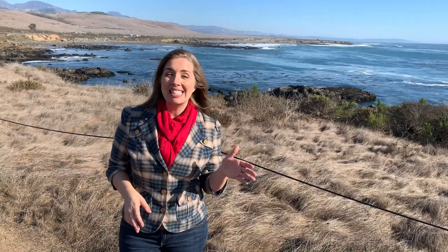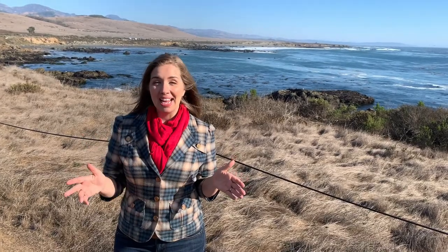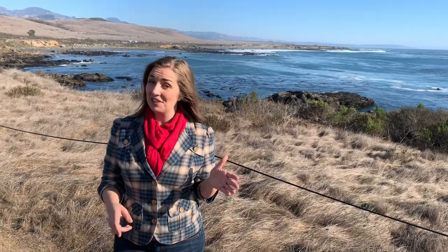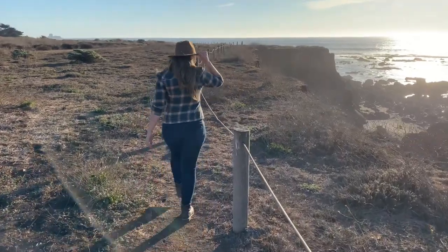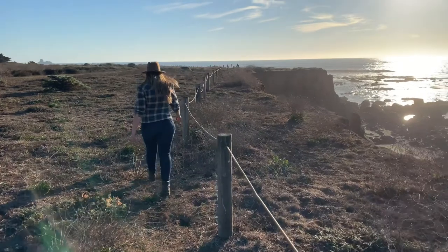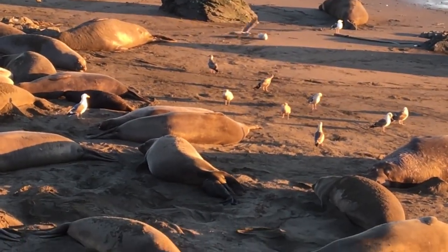While you can see elephant seals year-round at the Rookery, December, January, and February are an extra special treat because there's breeding and birthing, so you'll see the male bulls fighting for dominance and the females giving birth.